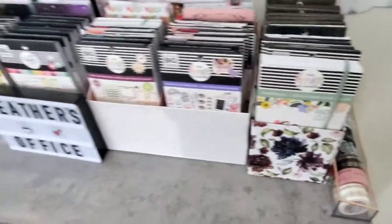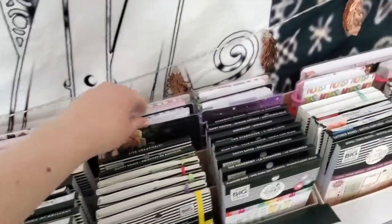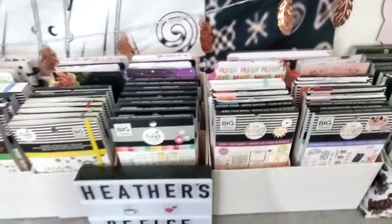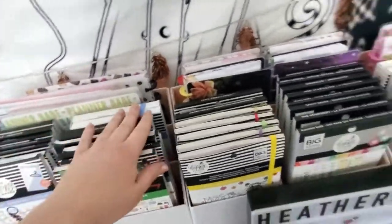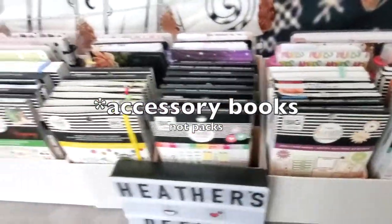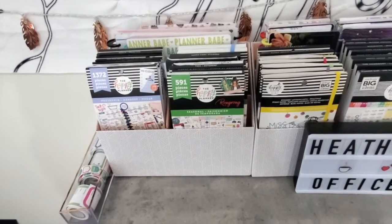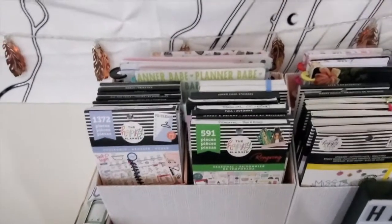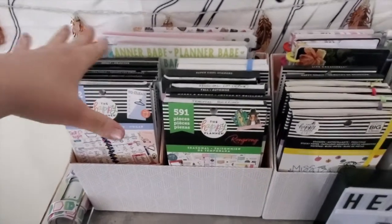I have arranged all my sticker books, and these are all my Happy Notes — I use those to organize my filler paper collection, so I have those in the back to weigh it down, and in the front I have my different sticker books and accessory packs. The way I've organized these is based on theme and how I use them, so they're not in alphabetical order — this just works easier for me.